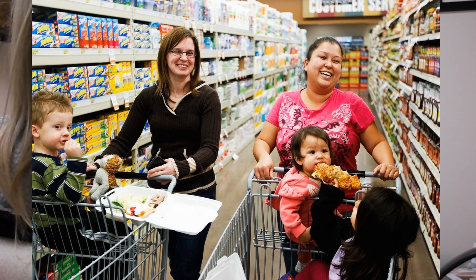Shop during off-peak hours, usually 10am to 4pm, or after 4pm, or early hours on the weekend. Find a shopping buddy so that way you can split your list in half and get all the things you need faster.